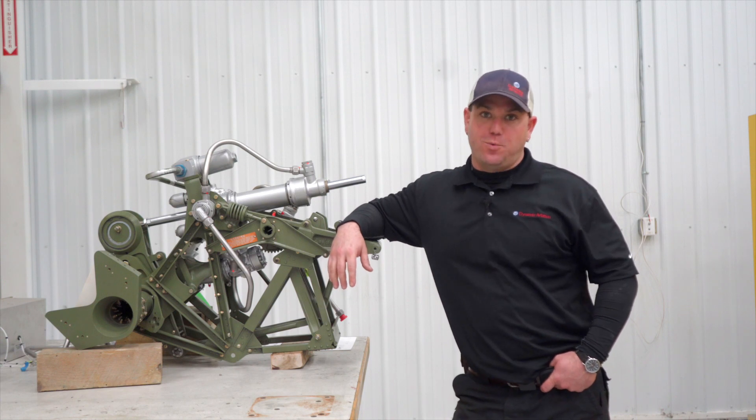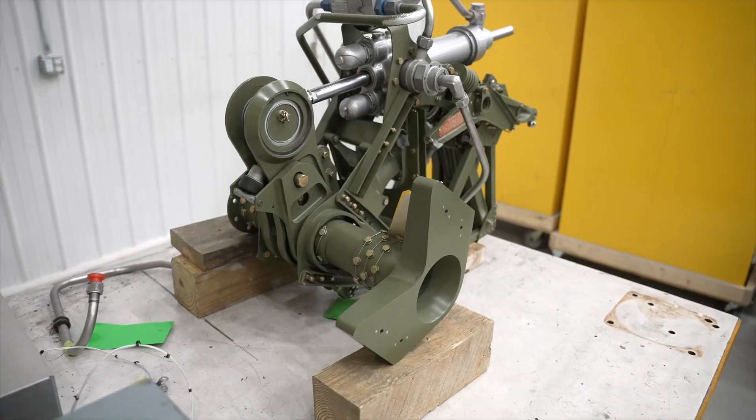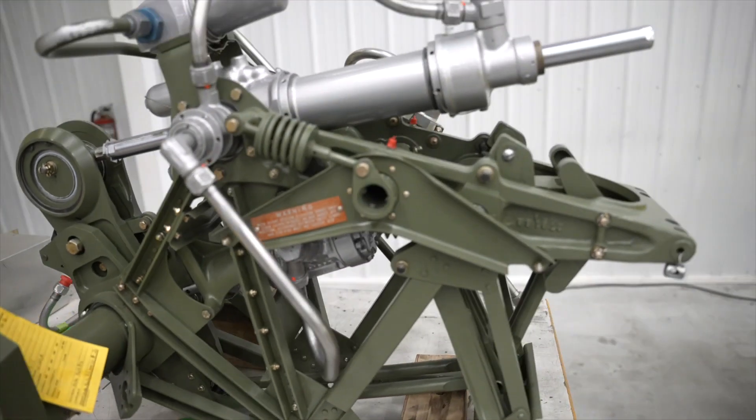Hey guys, and welcome to this week's first Air Force One Friday. Today, we're talking about the elevator boost mechanism.